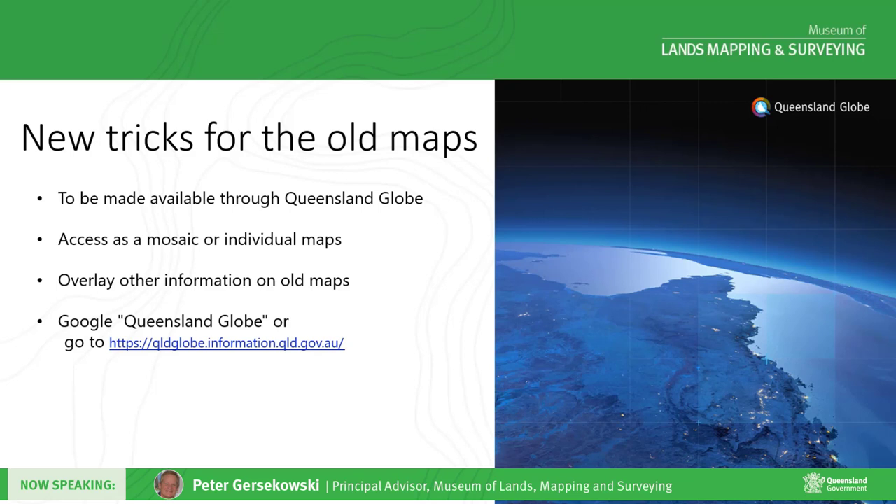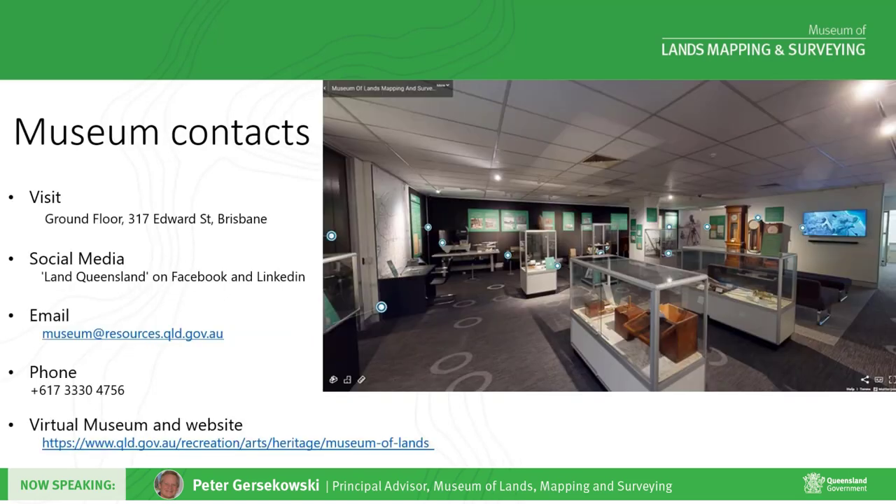These maps will allow the community to come up with their own creative uses and we are making that happen. You can access the Globe — just Google 'Queensland Globe' and follow the links. For anyone in Brisbane or visiting Brisbane, we encourage you to come and visit the museum to see how surveyors and cartographers have contributed to Queensland's development. We're at 317 Edward Street, a very short walk from Central Station, open Monday to Friday 9:30am to 4pm. You can follow us on social media through Land Queensland, contact us by email and phone, and visit our website, which also has a link to the virtual museum where one can visit from anywhere at any time. It's been a pleasure doing this presentation — on behalf of all of us at the Museum of Lands Mapping and Surveying in Queensland, we thank you.